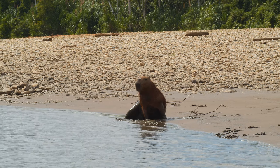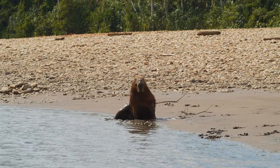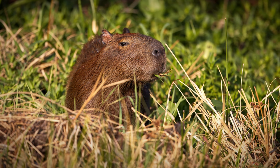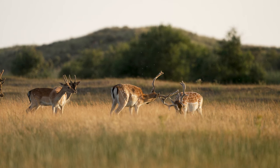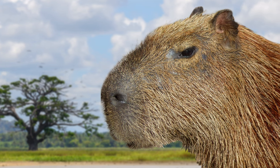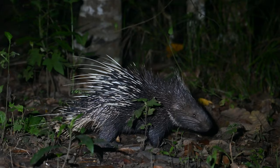If these animals do become established in Florida, they will have a massive effect on the ecosystem, as they are the largest rodents in the world. They can reach a maximum length of around 1.35 metres and a maximum weight of around 90kg. That's around the same weight as a fallow deer or a jaguar, and this size means that the capybara is king of all rodents.